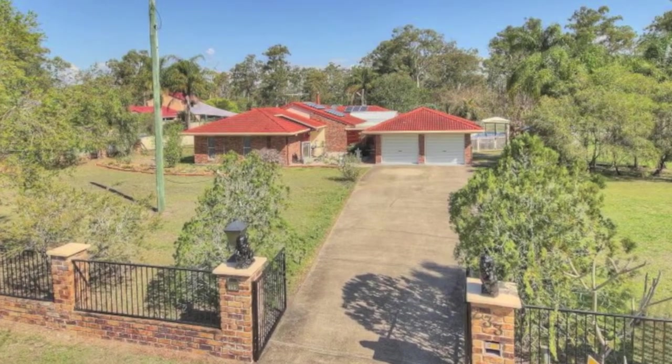Rose and Jeff have taken great pride in their home and have enjoyed the acreage lifestyle immensely. They invite you to inspect their home at the upcoming open for inspection.